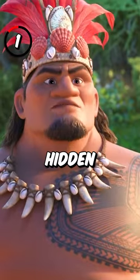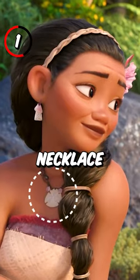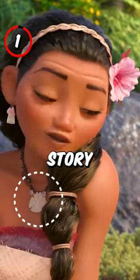5 Magical Facts About Moana. 1. There's a hidden Mickey in the form of the sand dollar necklace Moana's mother wears when she tells the story of the chief.